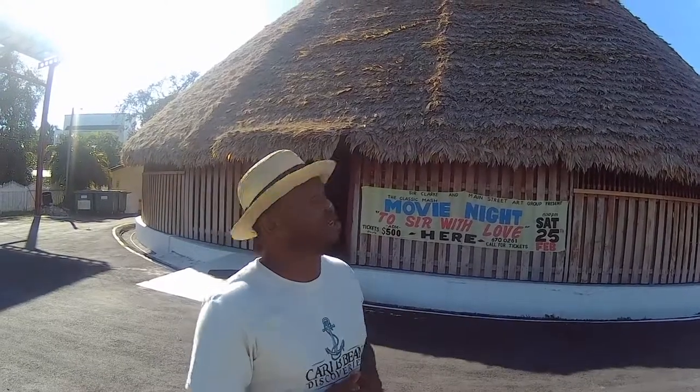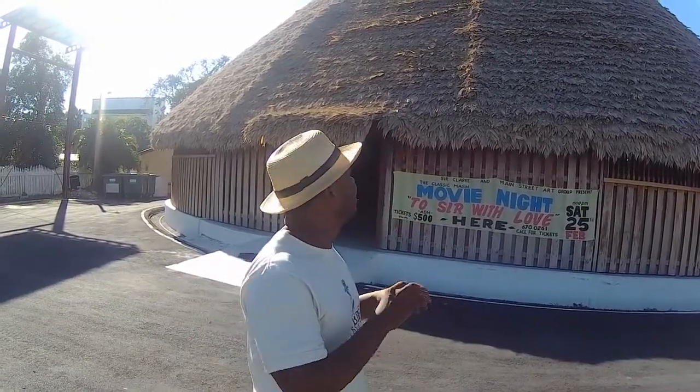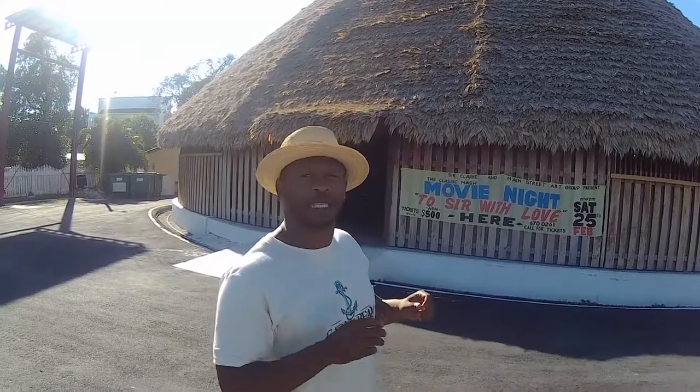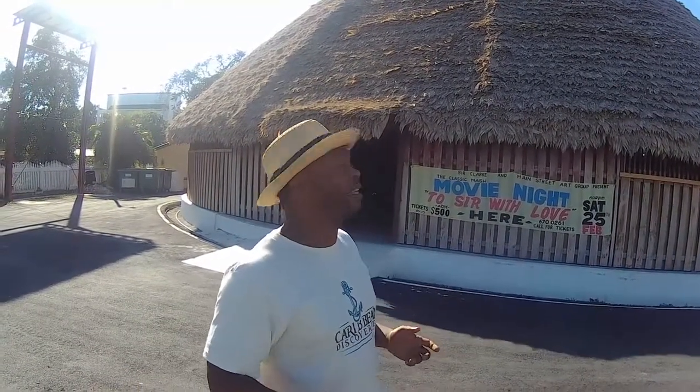Welcome to another episode of Caribbean Discoveries. We're still in the area of Georgetown and we're here at the next historical building. As you can see, it's the Humani Yana — a building built with no nails whatsoever. They use vines to tie all the palms together. Truly palms, I think, is the name of the palm they used to build the building. It's about 47 feet high, as you can see.